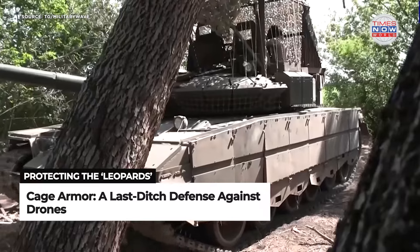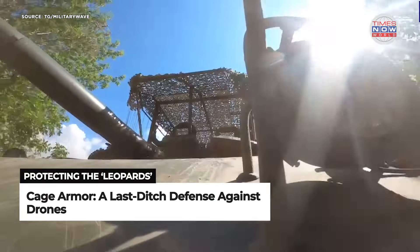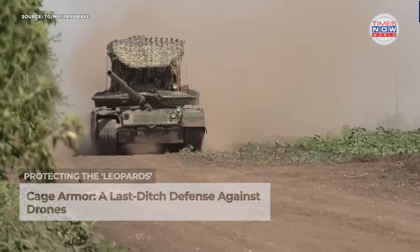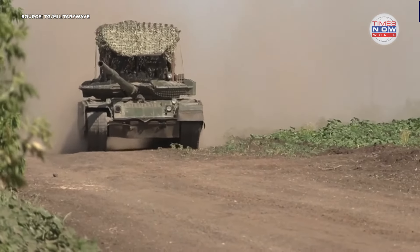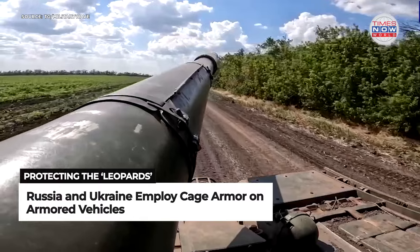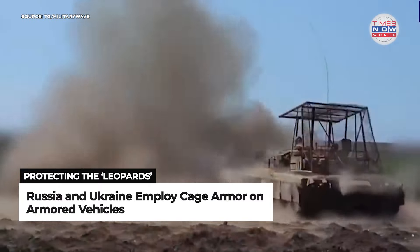Both Ukraine and Russia have outfitted many of their armored vehicles with similar cage armor throughout the conflict. The metal screens serve as a last-ditch defense against small drones, which have become increasingly effective at taking out military equipment. In several cases, these inexpensive drones have disabled tanks and their crews.